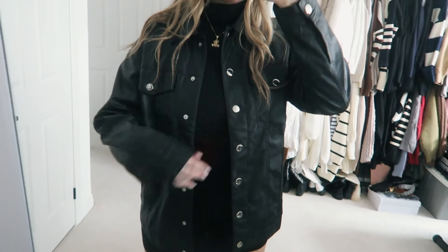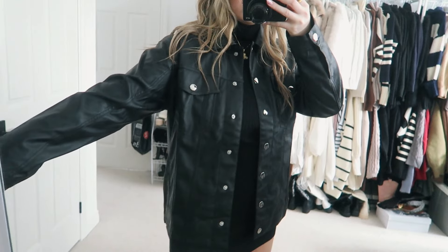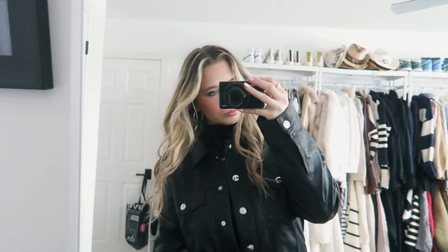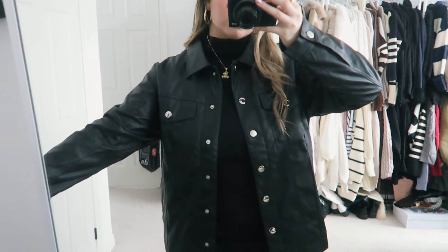I had to get a dress from Fashion Nova because what is a haul without a dress? Next I picked up this jacket — it looks almost like a denim jacket but it's actually a leather jacket. I got it in a size large so it'd be extra oversized, and I'm excited to try this on and style it because it will go with literally everything.